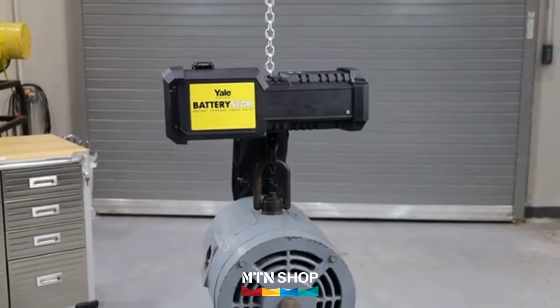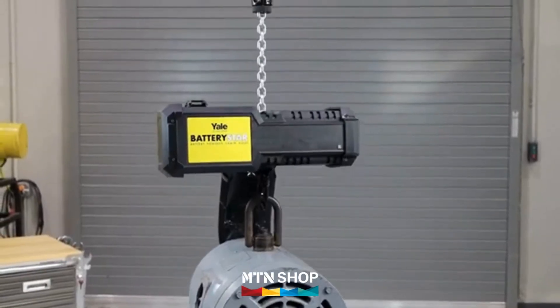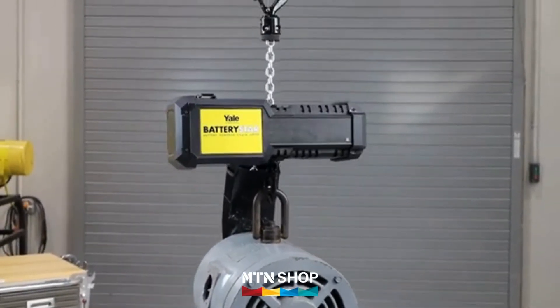When used day to day for your lifting and positioning applications, the Battery Star can greatly increase efficiency and help you get on to the next job faster.